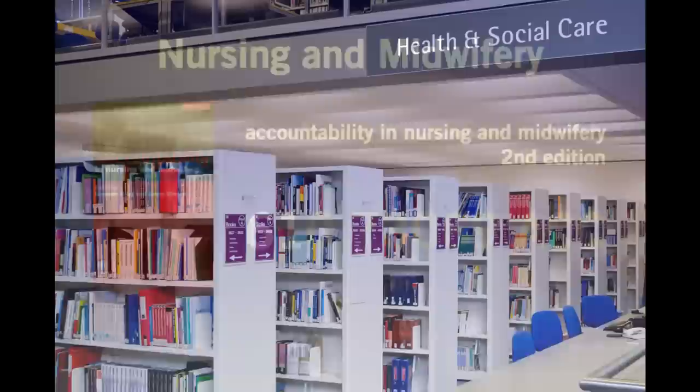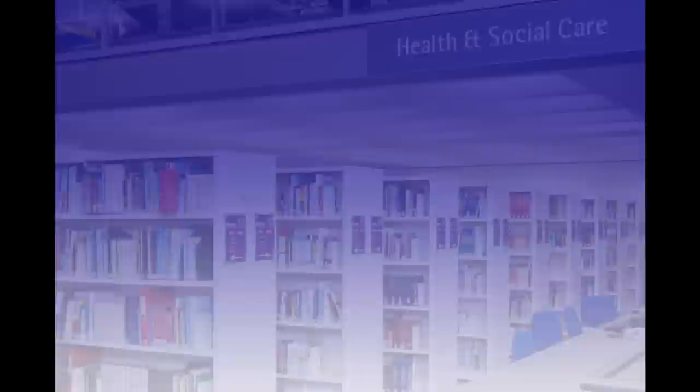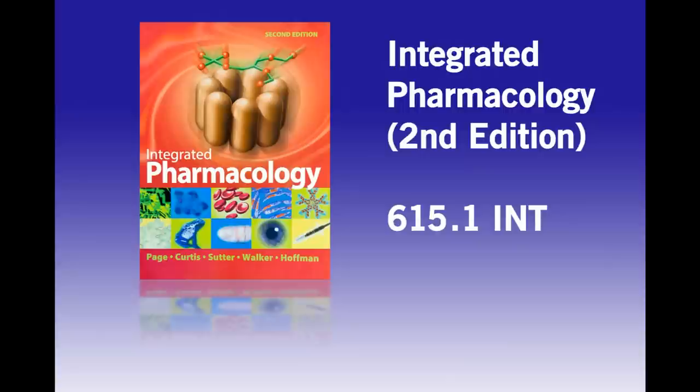Nursing and midwifery are classified with numbers beginning with 61, and these are found on floor 4 of the library. Each copy of a book has its classification number printed on a label on the bottom edge or spine of the book facing out. This number is called the shelf mark.